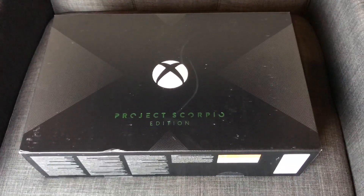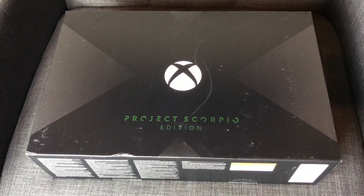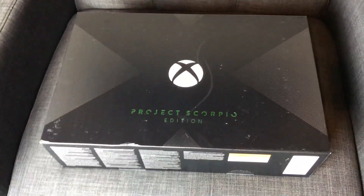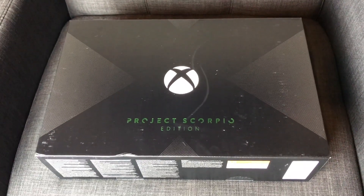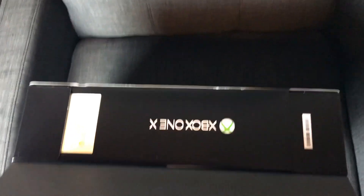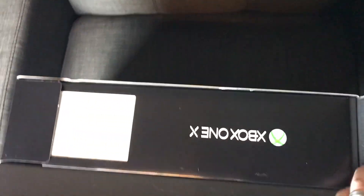I just received from my friends at Microsoft and TripleClicks the Xbox One X Project Scorpio Edition. It is November the 2nd, and this is a pre-launch surprise. I'm incredibly grateful — thank you guys. So now I'm opening it up, seeing what's in the box.